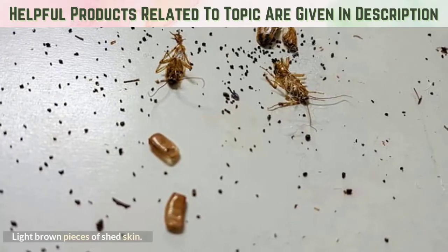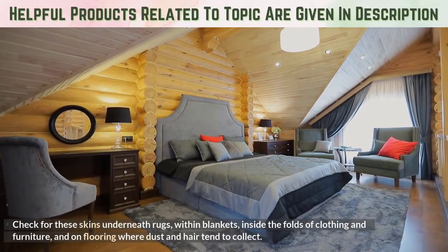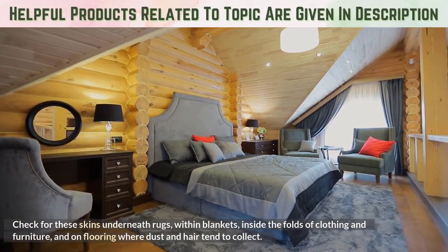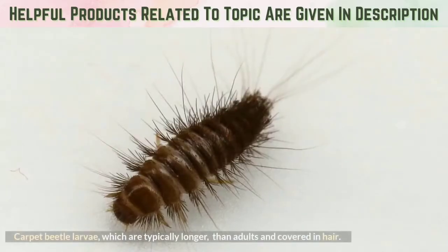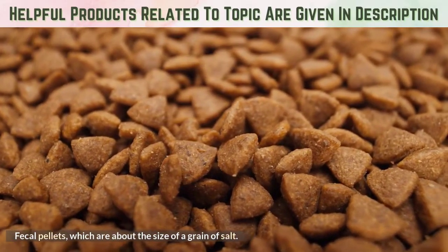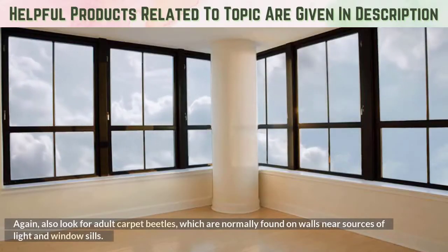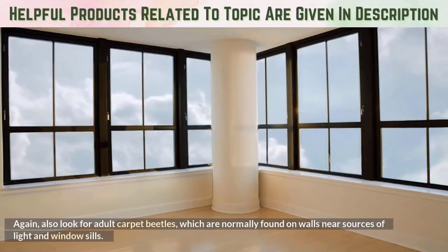Light brown pieces of shed skin — check for these skins underneath rugs, within blankets, inside the folds of clothing and furniture, and on flooring where dust and hair tend to collect. Carpet beetle larvae are typically longer than adults and covered in hair. Fecal pellets are about the size of a grain of salt. Also look for adult carpet beetles, which are normally found on walls near sources of light and window sills.